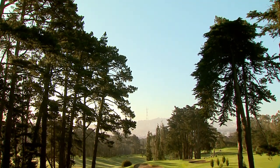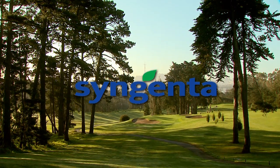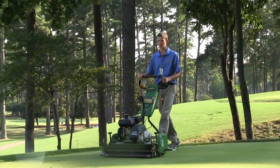As one of the world's leading companies that provide superintendents with innovative products to improve turf conditions, Syngenta is committed to protecting the environment, promoting health, and improving the quality of life.